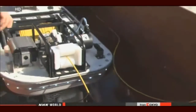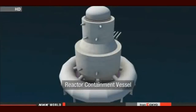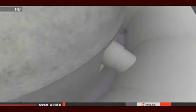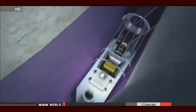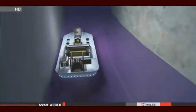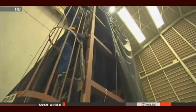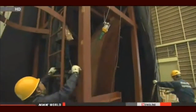Radiation would have blocked the radio waves used in remote controls. So they rehearsed in a model of the reactor building.